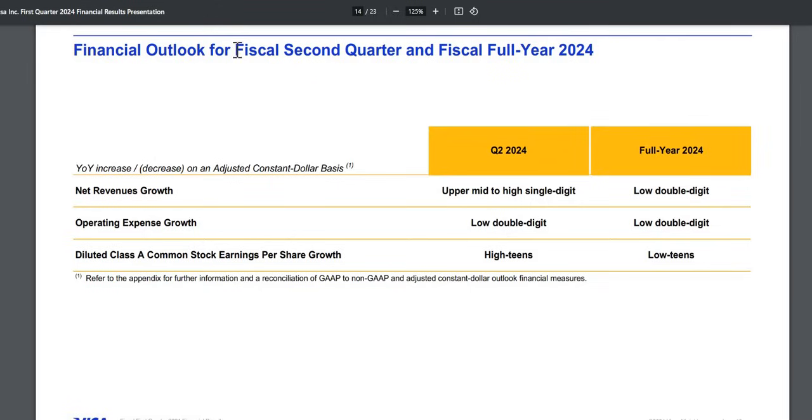Looking at forward guidance for Q2 and the full year 2024: in terms of revenue growth, they are expecting upper mid to high single digits for next quarter, and low double digit growth for the full year. Expense growth is expected to be low double digit for both periods. Earnings per share growth is expected to be high teens for next quarter, and low teens for the full year — very positive expectations showing this company still expects double-digit growth ahead.